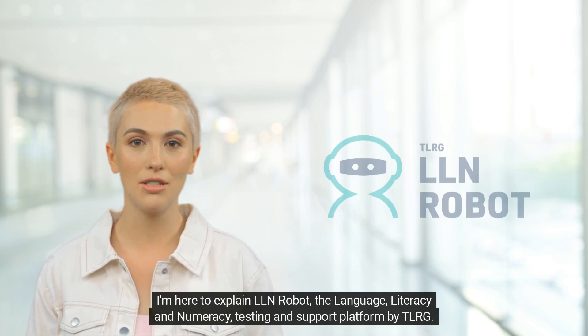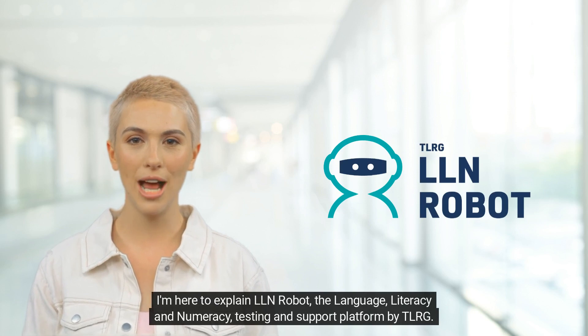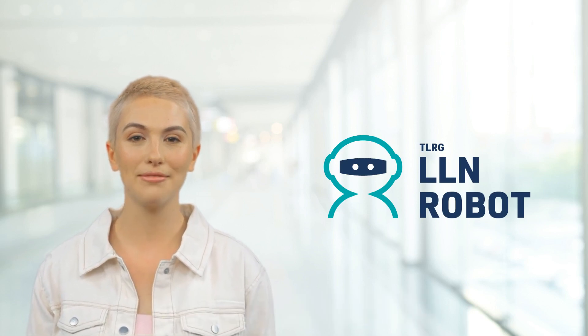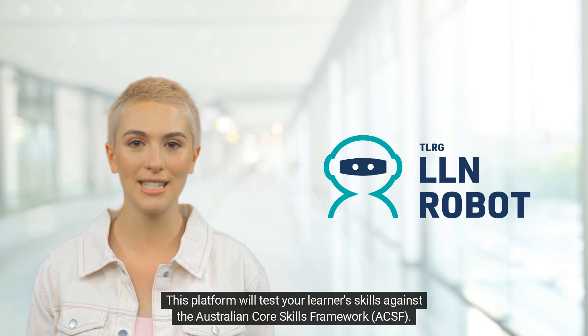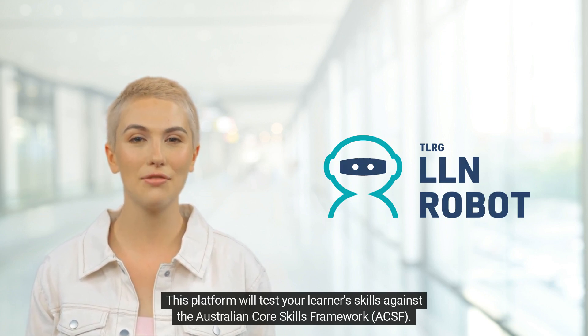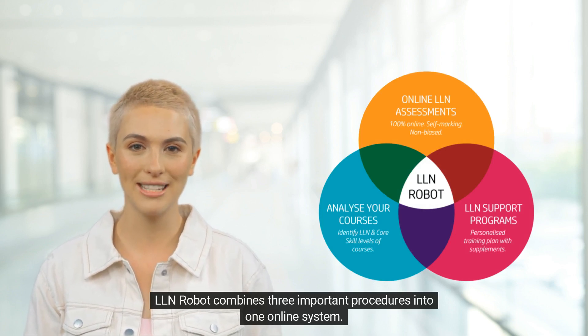I'm here to explain LLN Robot, the Language, Literacy and Numeracy testing and support platform by TLRG. This platform will test your learners' skills against the Australian Core Skills Framework (ACSF). LLN Robot combines three important procedures into one online system.